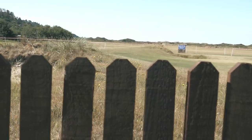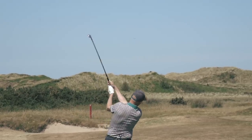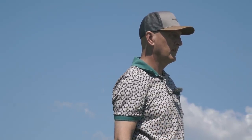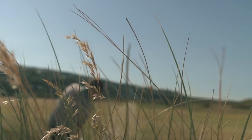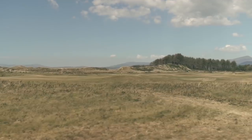For me, the purest form of the game is links golf, of which Royal St David's is the epitome. At first glance, links golf can often appear to be a barren landscape, an uncompromising terrain.